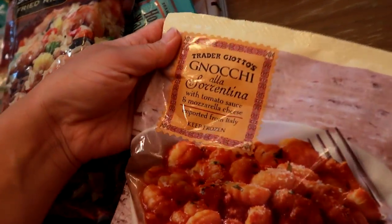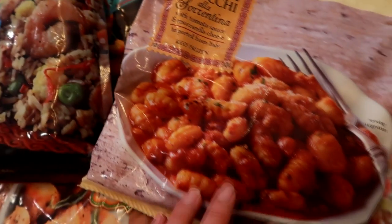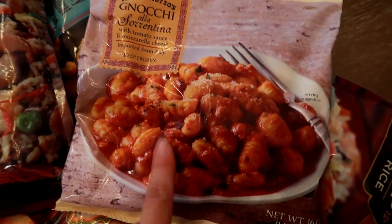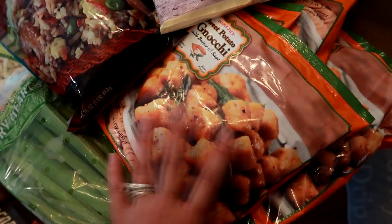I also got one other type of gnocchi — the tomato sauce and mozzarella cheese gnocchi. This is really good as well, though I personally love the sweet potato version more. I just really like sweet potato a lot, if you couldn't tell.